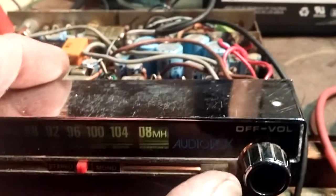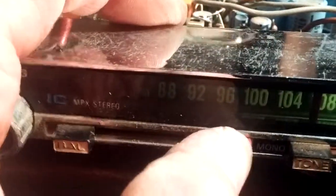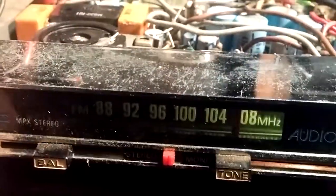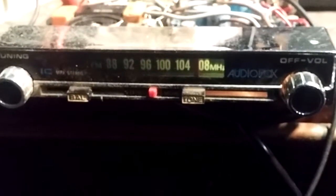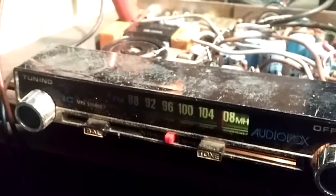There's a mono/stereo switch and balance. This was probably intended for a car that only had an AM radio — it has its own amp. You could add two speakers to your car and install this under the dash.